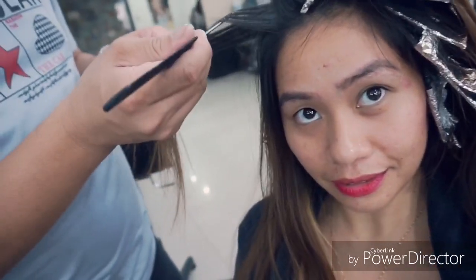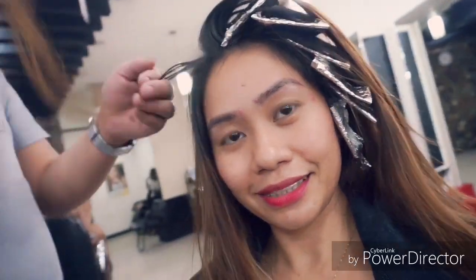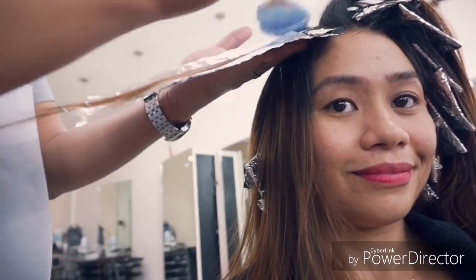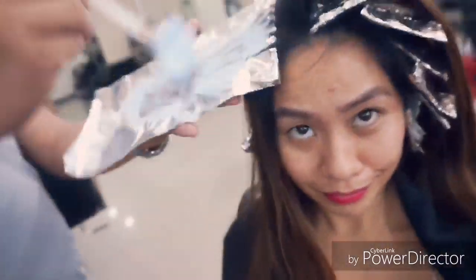I have decided to have a highlight. The process is like this — doing the highlights with foil. Just to give you a heads up, the video quality is so-so and not well recorded.